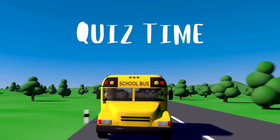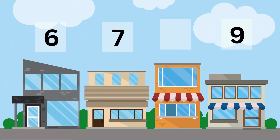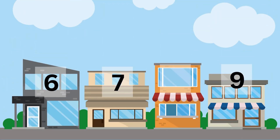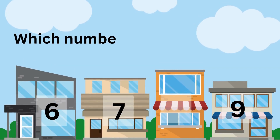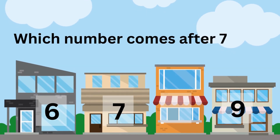Now it's time for a fun little quiz. Look at these houses — one house doesn't have a number. Can you guess which number comes after seven and before nine?